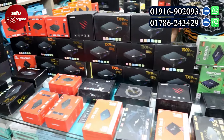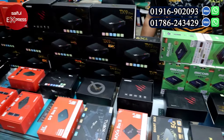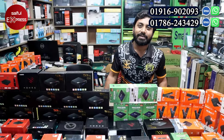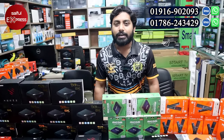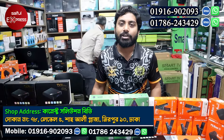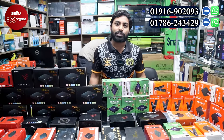We have a TV box here at Diaker Mirpur, Shahali market. Our location is Mirpur 10, Shahali Plaza, Level 5. This is our market called Shahali Plaza, and our shop is number 38, Connect Solution BD.